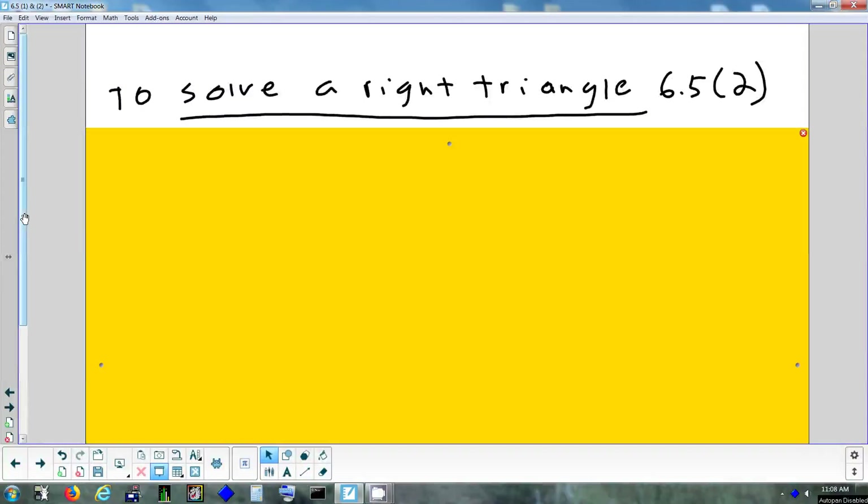Alright, so today we'll finish up on section 6.5, which is on solving triangles. The goal of the first part of this section is going to be to figure out how big the sides are in a triangle and how big the angles are.